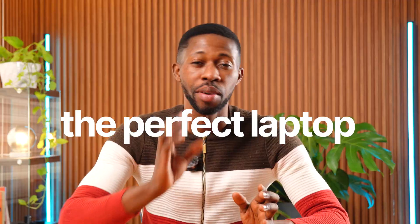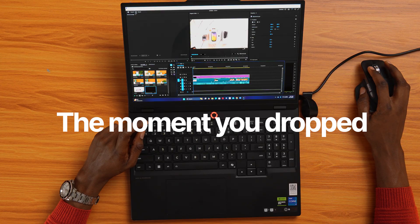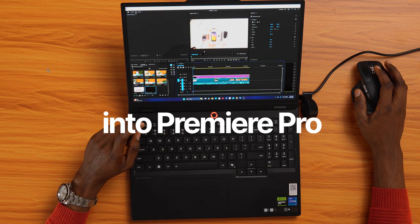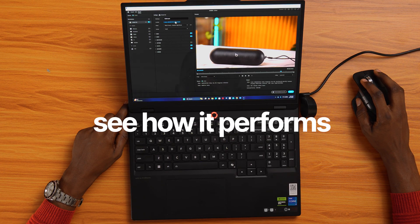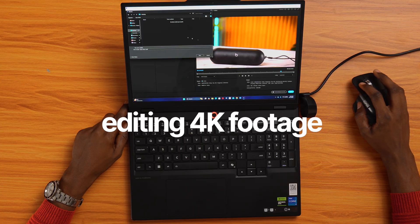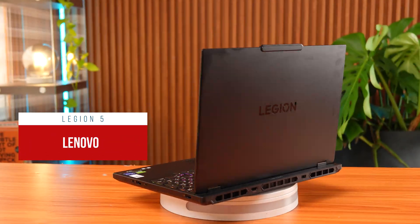You know the feeling when you finally find the perfect laptop online, only to struggle the moment you drop a 4K clip into Premiere Pro? Yeah, I've been there too. That's exactly why I started this series — to help video editors like you see how a laptop performs when you start editing 4K footage for real. Today I've got the Lenovo Legion 5, and we're going to see if this laptop can really handle video editing like a pro.